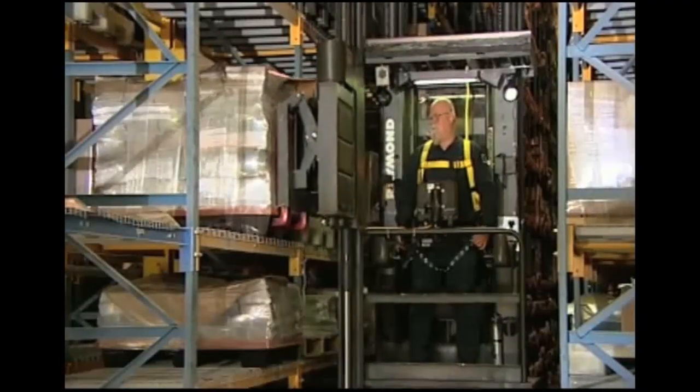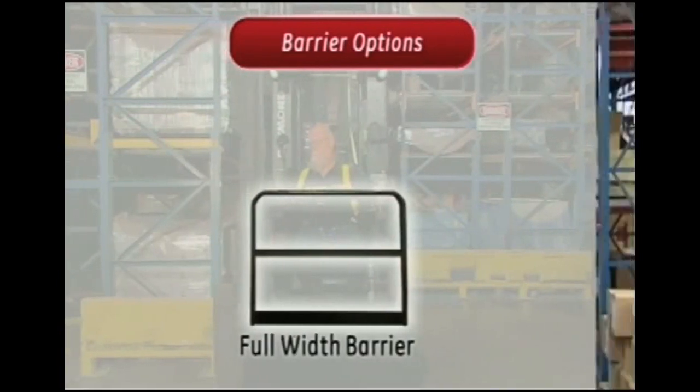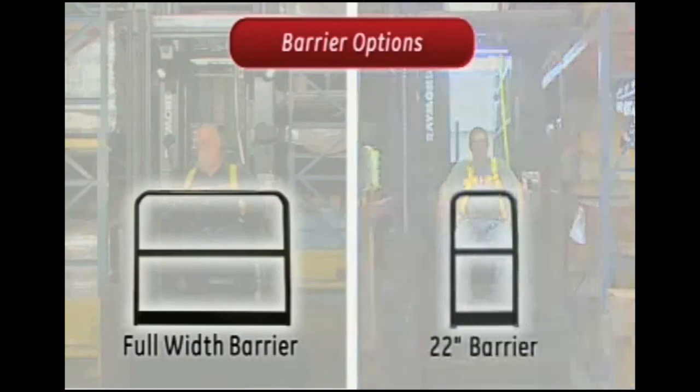Raymond offers two optional pallet handling unit platform barriers for the Swing Reach truck: a wide barrier version, which is the entire width of the carriage, and a narrow barrier version, which is 22 inches wide.